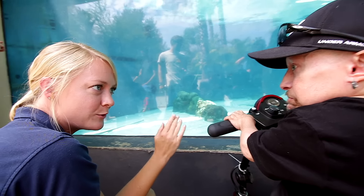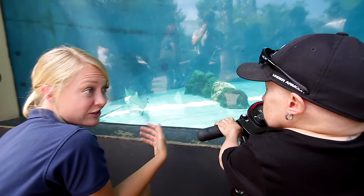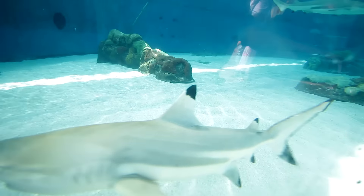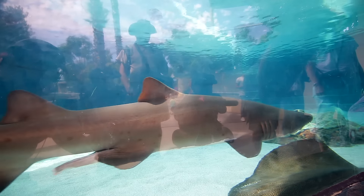Sharks continually lose teeth all the time. It's estimated that they lose about 30,000 teeth in their lifetime. Males have claspers, so this is a male coming up — he actually has two extensions. And here's our sand tiger. Wow — whoa, that's amazing. That's really cool. Ferocious teeth.